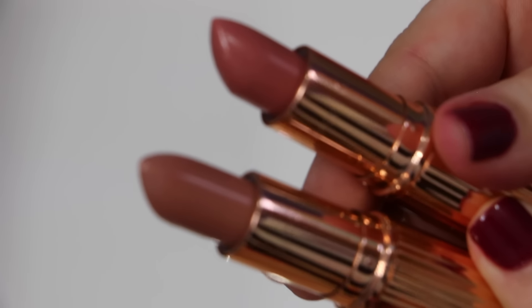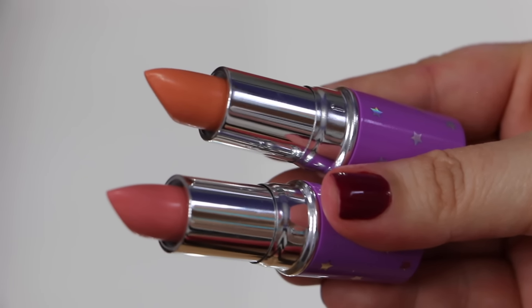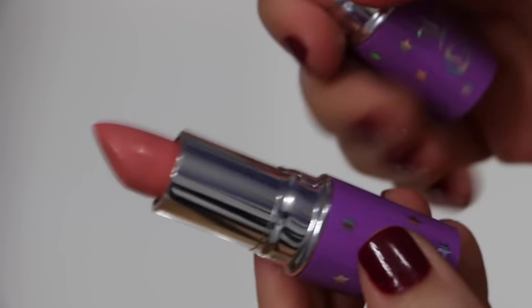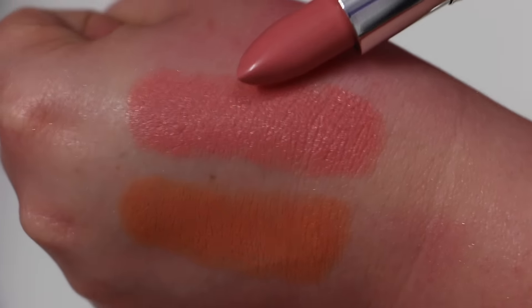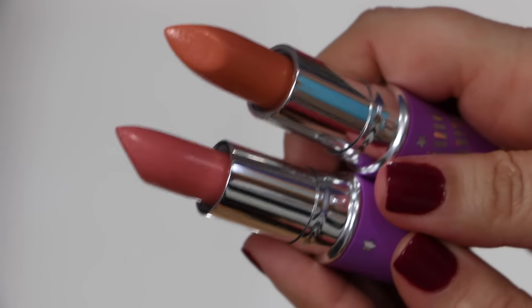From Lime Crime I also have two, and again this is another brand I don't feel the urge to go out and buy more from. This one is Babette and the other one is called Cosmo Pop. They're just okay — no big deal. I really don't wear these all that much.